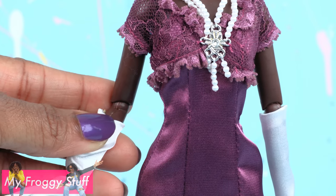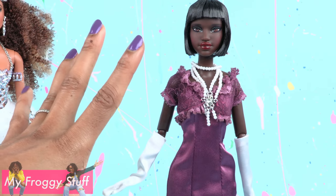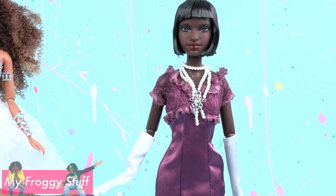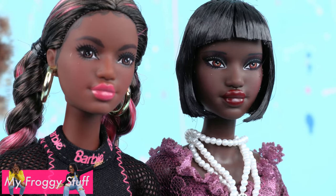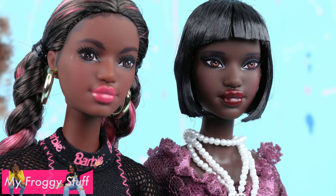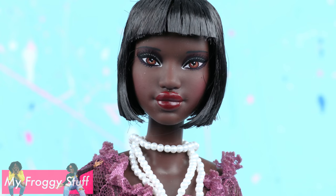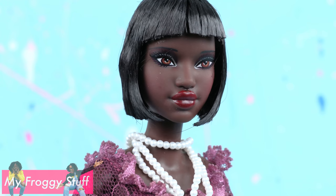Those are made-to-move knees, but not made-to-move elbows! I would have loved if this was a made-to-move body! Her face sculpt looks just like the Puma Barbie, only her eyes are painted much smaller. And personally, I prefer the smaller eyes.